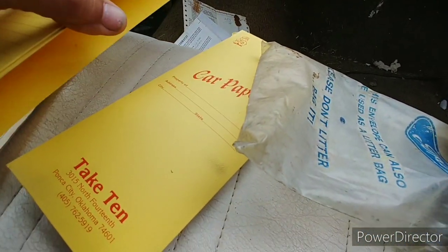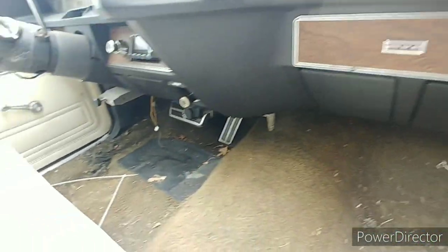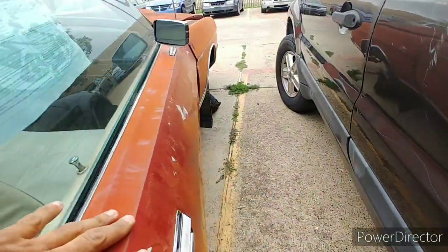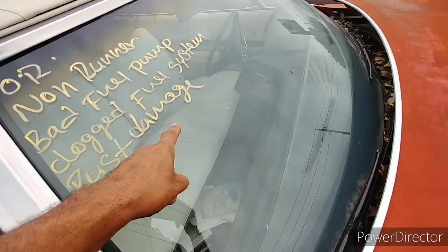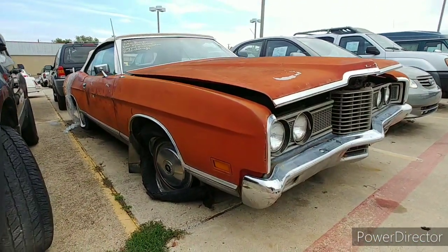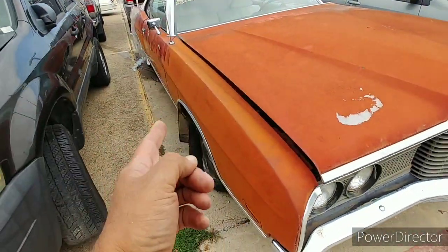They had stuff in there — looks like they reupholstered the seats at one point. I'll put all that stuff back in a minute. It's a little warm in here. The auction notice says non-runner, bad fuel pump, clogged fuel system, rust damage. She looks pretty straight overall, but that door's got some bondo on it — I can see that.